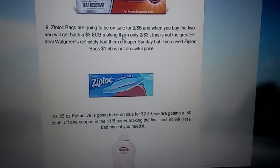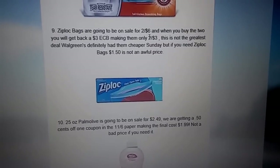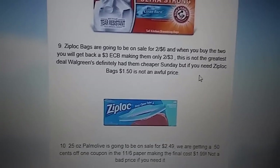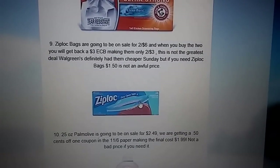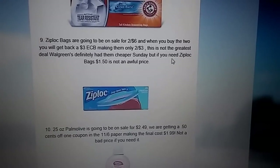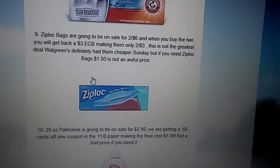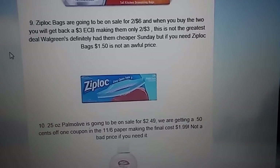This next deal I don't think is really good, but I just wanted to mention it. The Ziploc bags are going to be on sale at 2 for $6. When you buy the two, they're giving you a $3 ECB, so it makes it 2 for $3 or $1.50 a bag. I don't think this is the greatest deal, considering we just got free Ziploc bags at Walgreens. But $1.50 is not an awful price, and there was a printable coupon — if it's still available you could get at least some cheap Ziploc bags, but definitely not a deal you absolutely have to do this week.